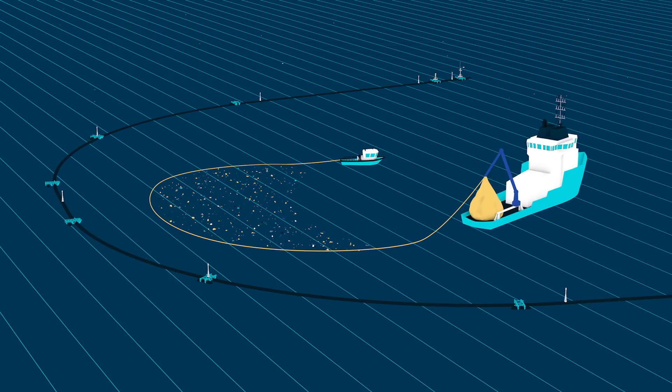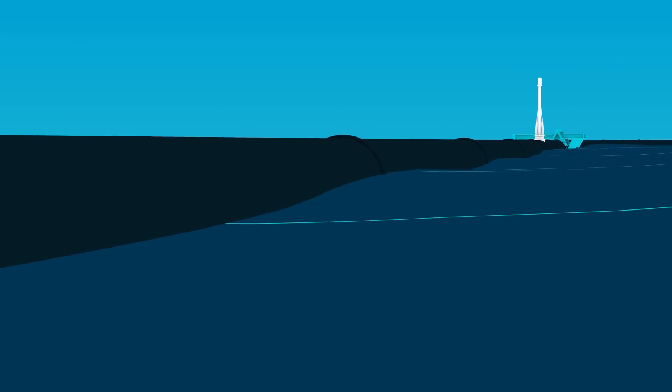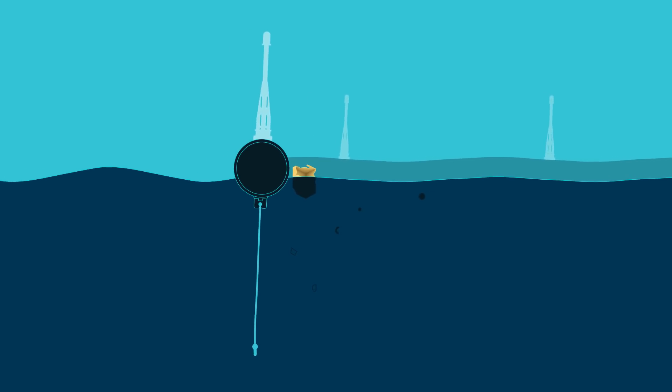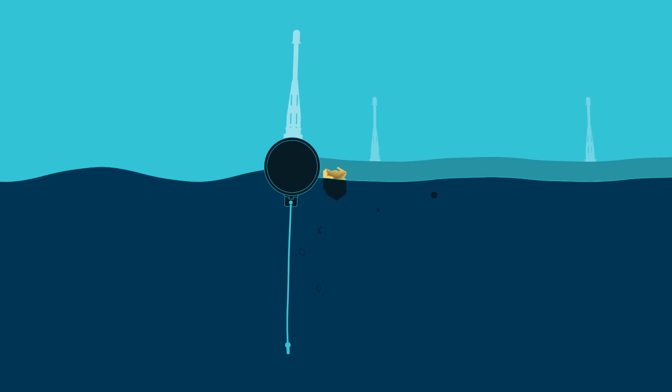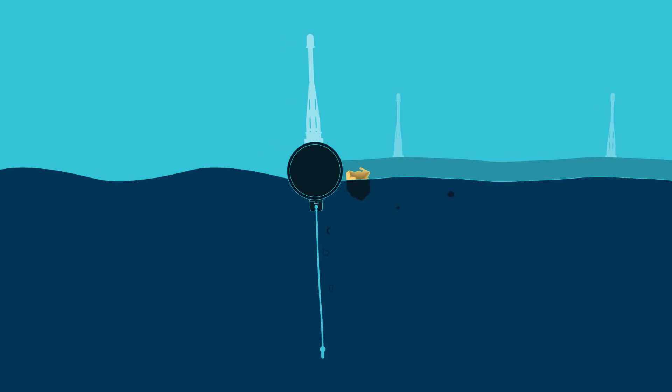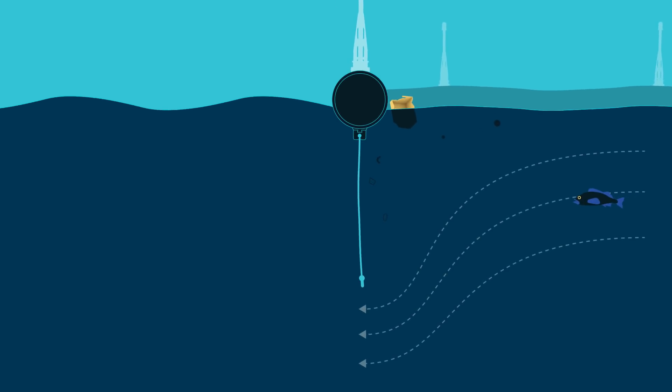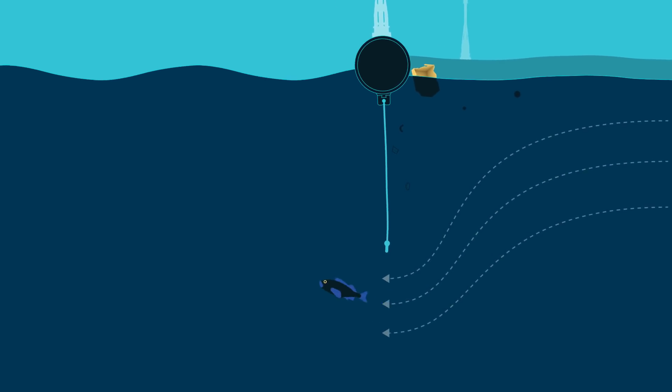The system consists of a 600-meter-long floater and a 3-meter-deep skirt attached below. The floater provides buoyancy to the system and prevents plastic from flowing over it, while the skirt prevents smaller particles from escaping underneath. As the impenetrable skirt creates a downward flow, marine life can safely pass beneath it.